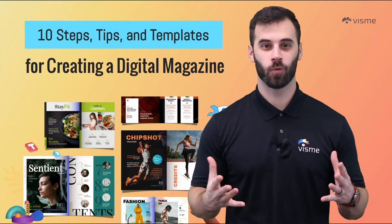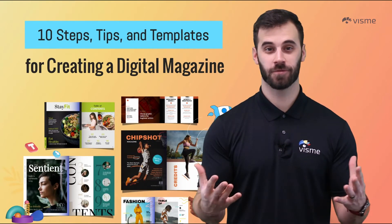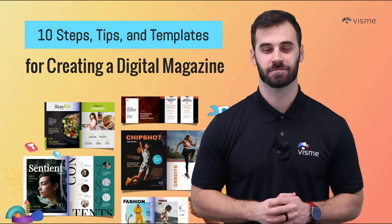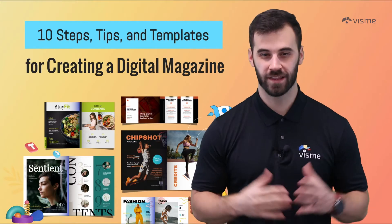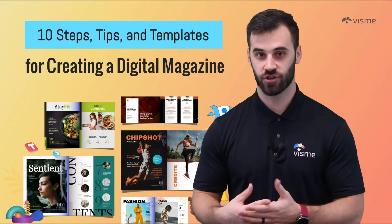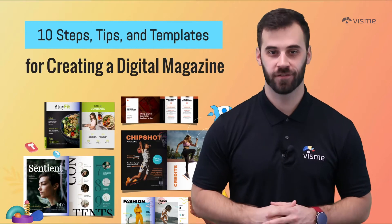Hello world! If it's been a little while, thanks for coming back to say hello, and if not, and you recently watched one of our other helpful videos on our channel, thanks for sticking with us. As always, I am Mike Ploeger and this is the Visme YouTube channel where we aim to bring you tips, tricks, and guides for creating better visual content.